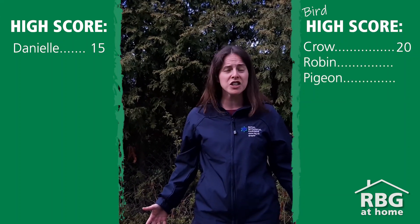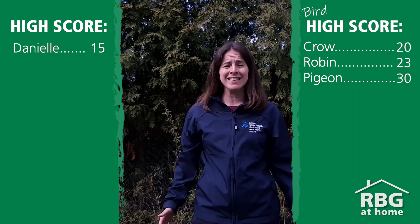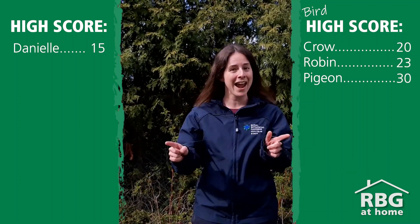If you were a pigeon or a robin, you're looking at about 23 to 30 flaps in only 10 seconds. So now I'm going to challenge other people that work at Royal Botanical Gardens. Let's see how they did.